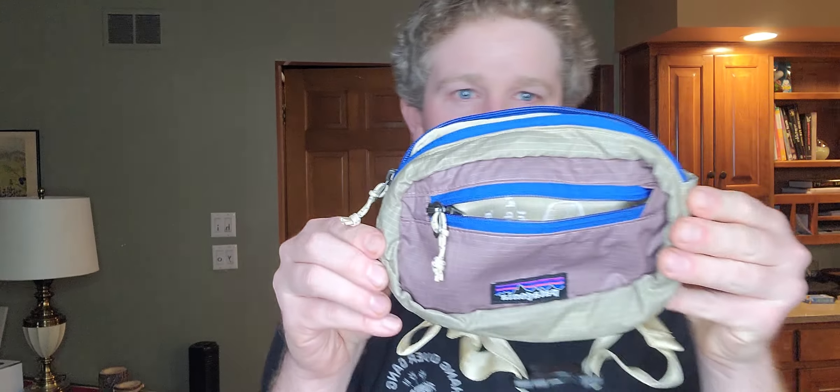This guy was $4.99 — just a little Patagonia belt bag.